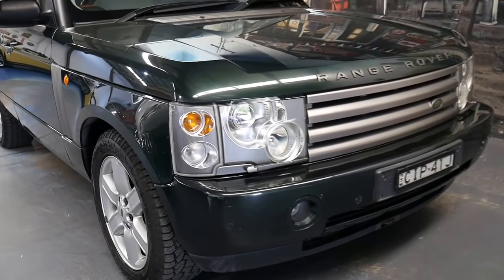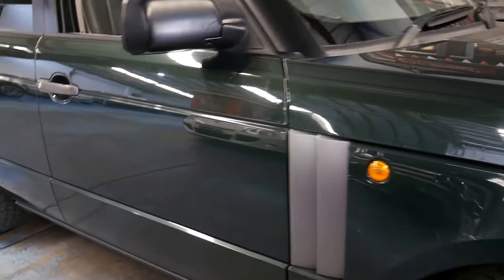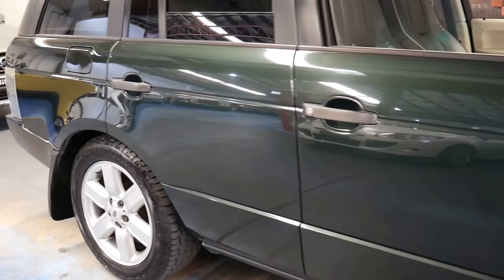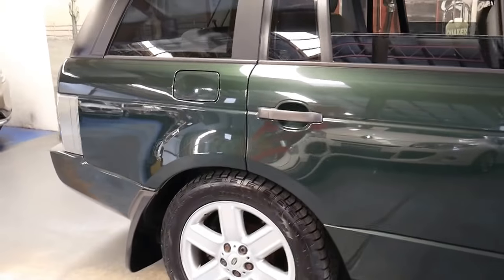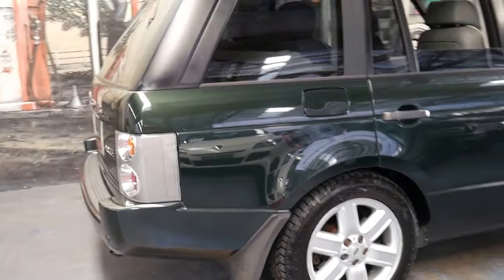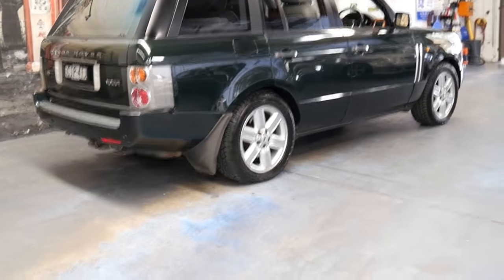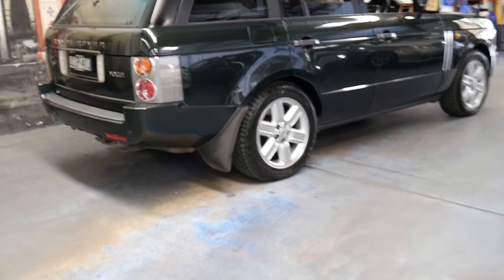Welcome to the Old Timer Centre. My name is Philip Tarrant and I'm going to be having a chat to you about this 2002 Range Rover Vogue. It's done 167,000 kilometres and it's in particularly good condition.